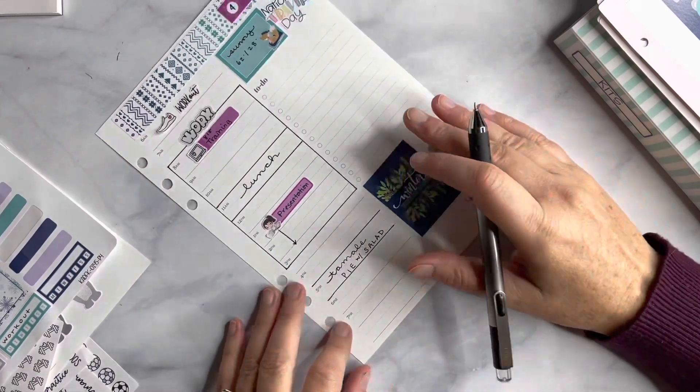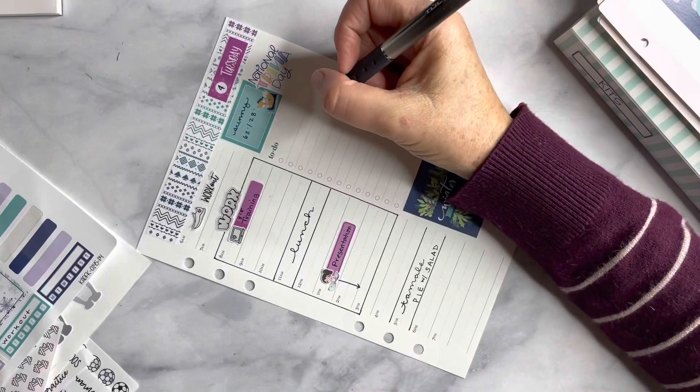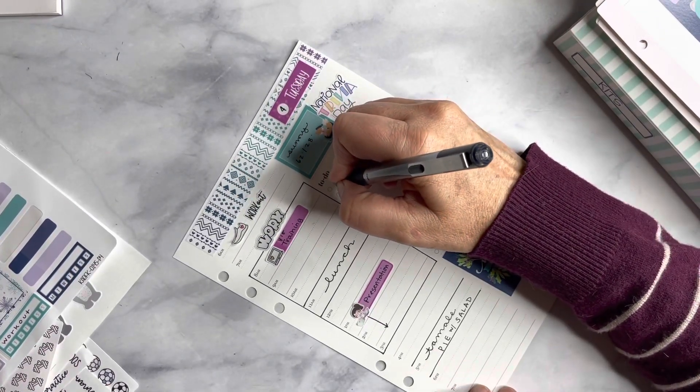Then I don't really have a plan as far as the evening for right now, so I'm going to leave that blank. And then as far as to-dos, I'm going to go ahead and put that in and we'll be done.